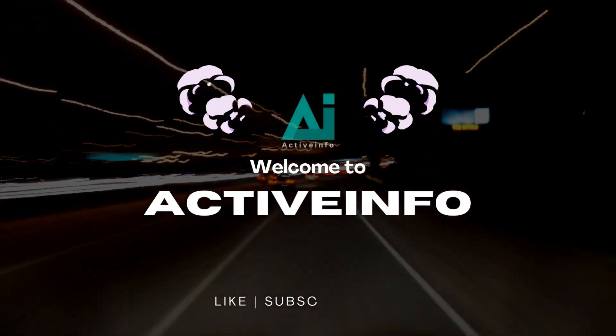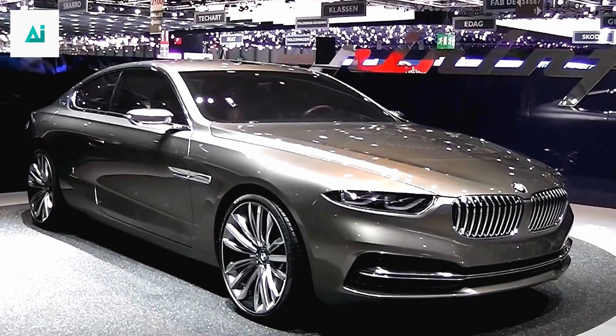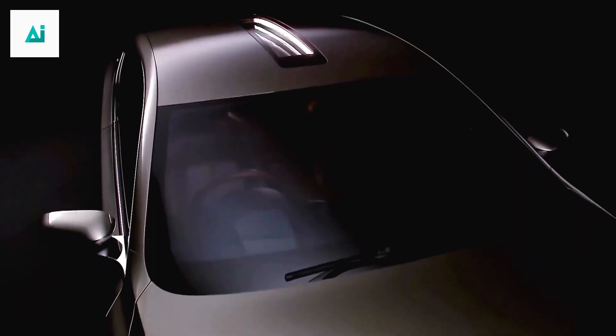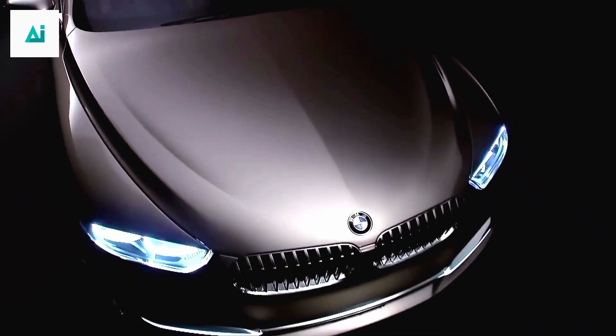Welcome to our ActiveInfo YouTube channel, where we dive into the exciting world of automobiles. In today's video, we're thrilled to introduce you to the highly anticipated BMW M6 2024, a true masterpiece that's redefining luxury and performance.